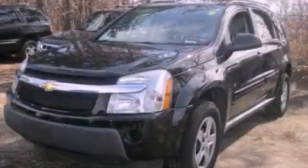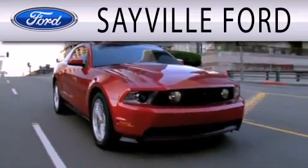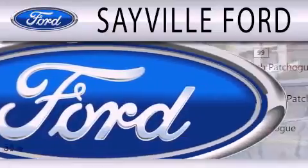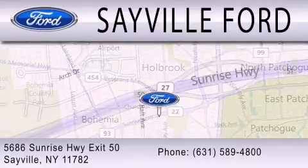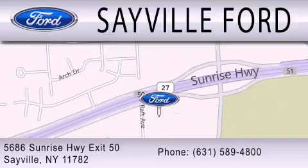Call now to find out how you can own this breathtaking vehicle. Sayville Ford is dedicated to doing everything possible to ensure that the experience you have selecting your next vehicle is as pleasant as possible. We are located at 5686 Sunrise Highway, Exit 50 in Sayville. Please call us today at 631-589-4800 for more information.